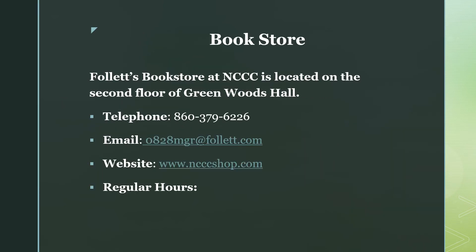The NCCC Bookstore is located on the second floor of Greenwoods Hall, or you can access their direct website by logging on to www.ncccshop.com, or you can also access their website by visiting the nwcc.edu website and selecting Bookstore.